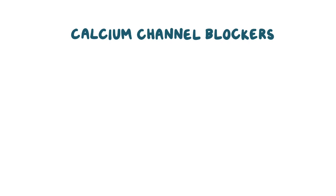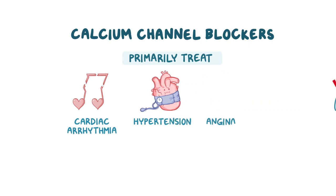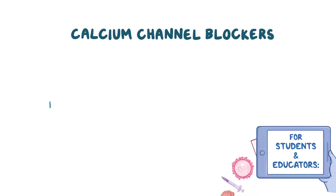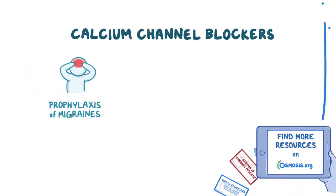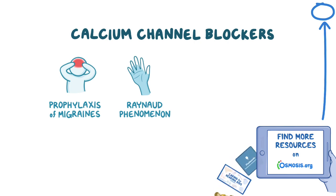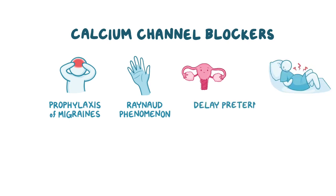Calcium channel blockers are medications primarily used to treat cardiac arrhythmias, hypertension, and angina pectoris. They are also used to a lesser extent for prophylaxis of migraines and for symptomatic treatment of Raynaud's phenomenon, which is caused by reduced blood flow in tiny peripheral vessels. Finally, calcium channel blockers relax uterine smooth muscle, which is useful to prevent premature uterine contractions and help delay preterm labor.